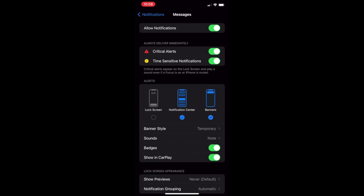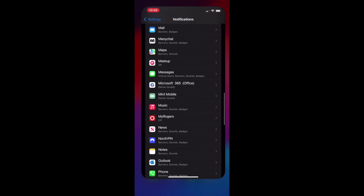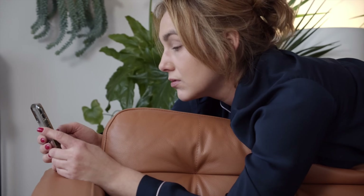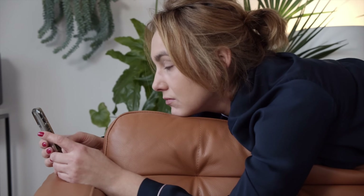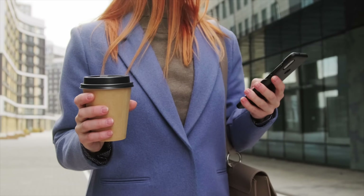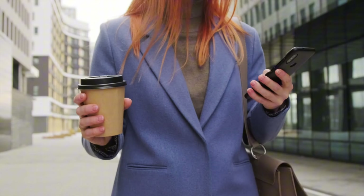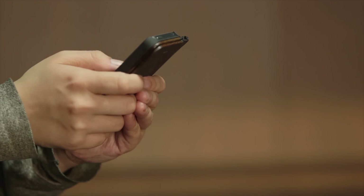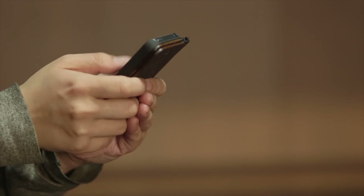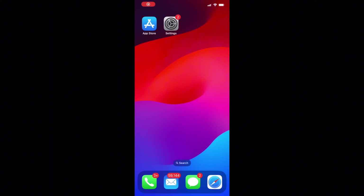Now any notifications from this specific app won't wake up your phone, but you'll have to repeat these steps for all the other apps that you want to disable lock screen notifications for. Aside from this method being repetitive, another downside is you won't be able to see notifications from the lock screen even after manually waking up your phone — you'll have to unlock it first, then swipe down from the top left to see notifications. Luckily, the second method addresses both of these issues.